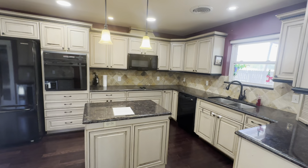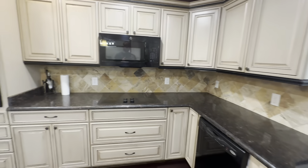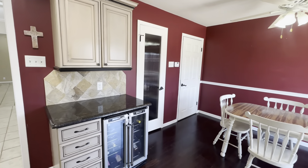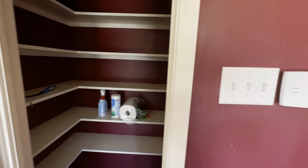Love the kitchen cabinets in here. All electric appliances, kind of older. Pantry.